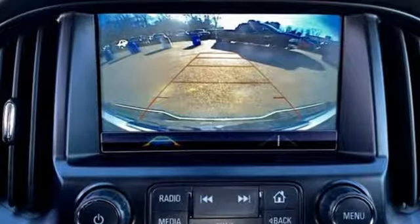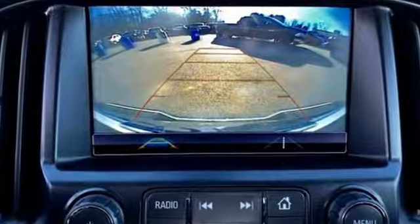Inside this quiet cabin, you'll enjoy the benefits of a color media display and USB port.